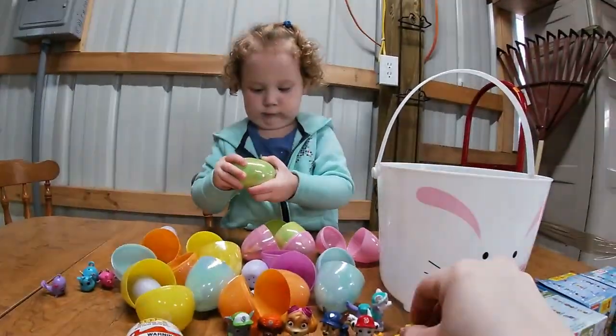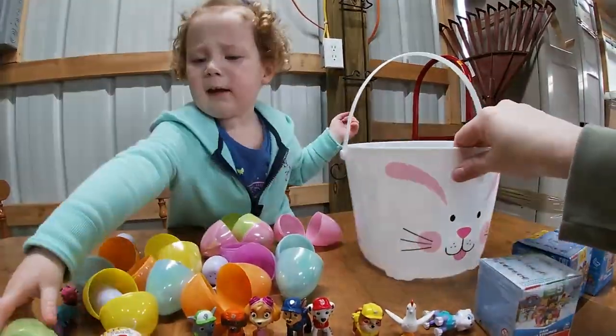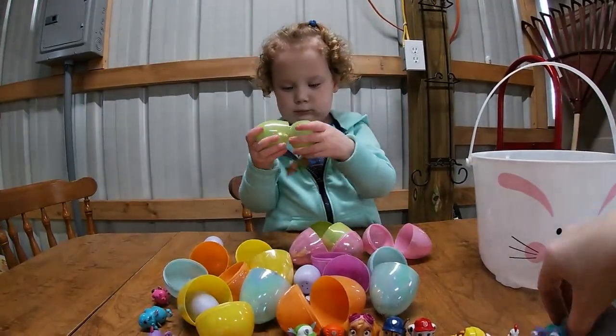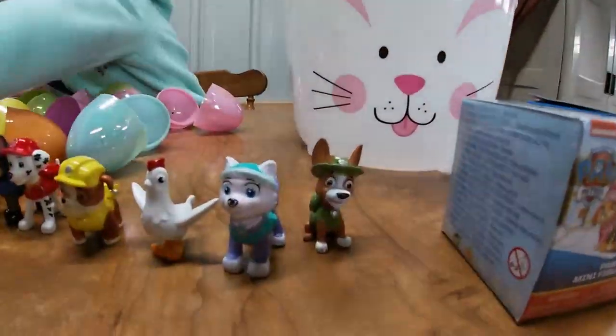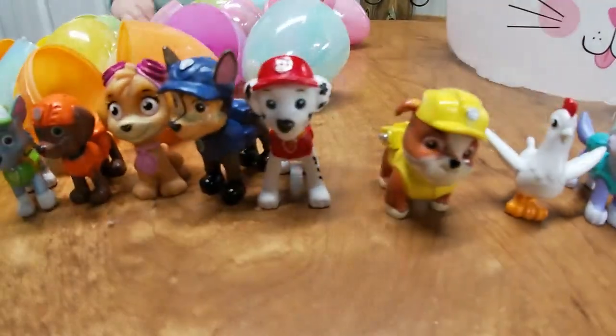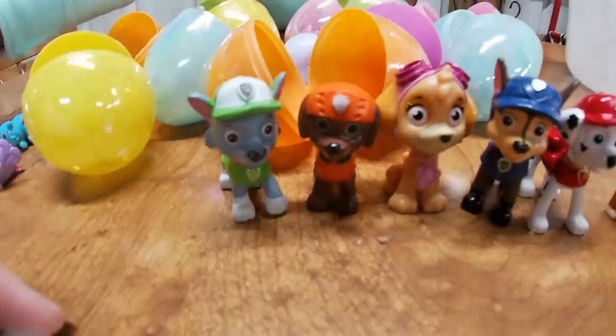I think we're missing one more of the Paw Patrol. Who could it be? Trackers! We have Tracker, Everest, Chickaletta, Rubble, Marshall, Chase, Skye, Zuma, and Rocky.